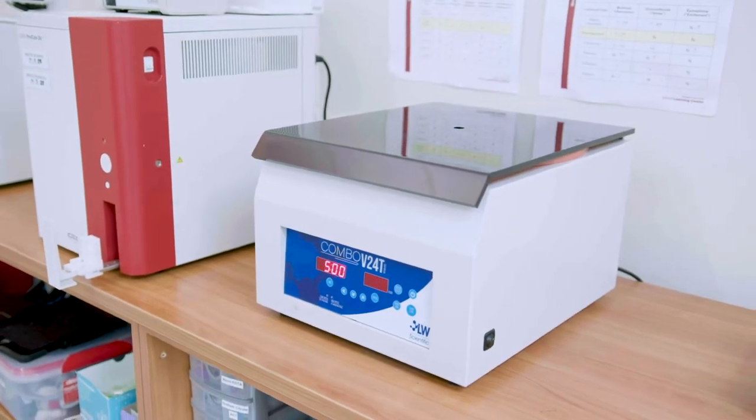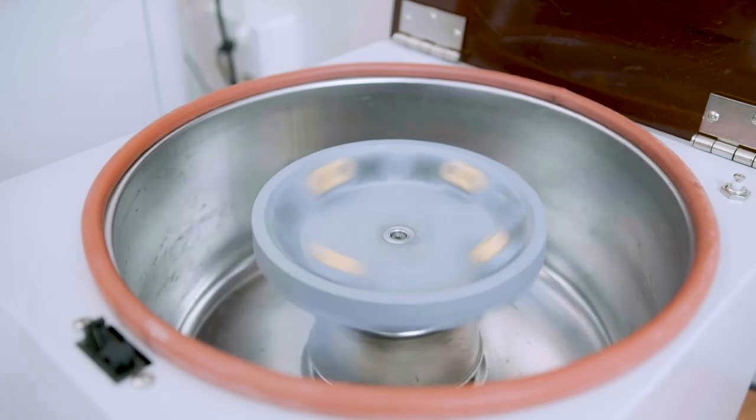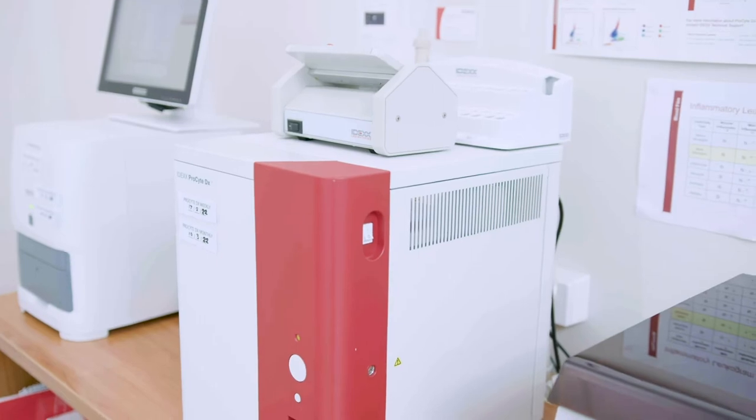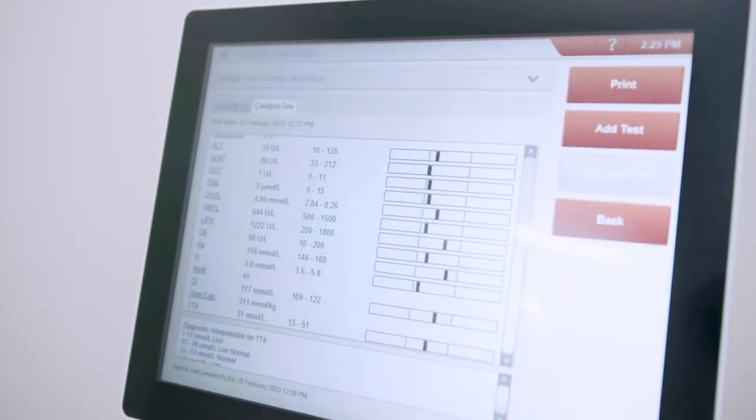We have an extensive in-house IDEXX laboratory. This is great to keep case workups moving. Our nursing team can take blood samples and run the tests. We can run full blood profiles including in-house STMA, total T4, and progesterone readings.